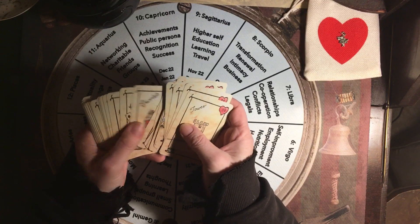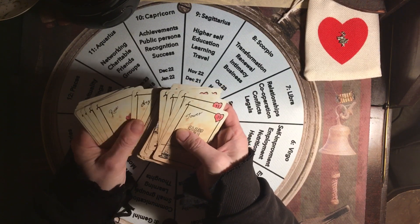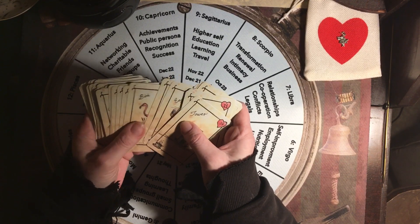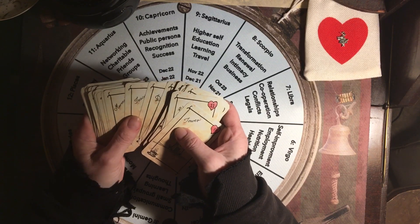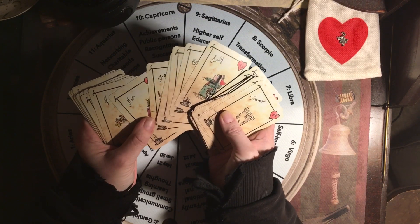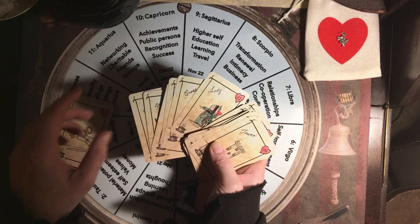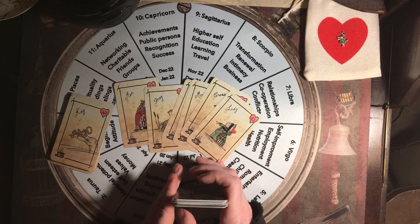I expanded on that and I'll show you what you do. You find the man and the woman and what's in between them — we're going to put that in the center. Now if a whole bunch of cards come out, you have two options: you can read all those cards, or you can decide before you start on a maximum number of cards and then pick randomly. I always say a maximum of seven cards.